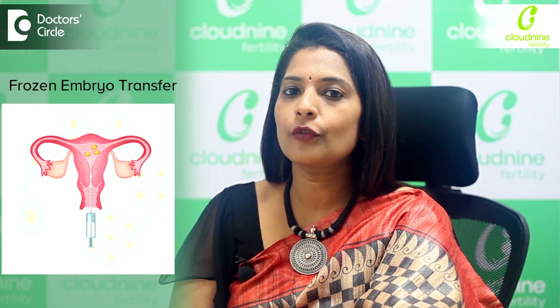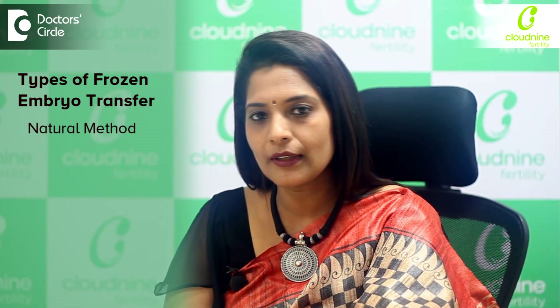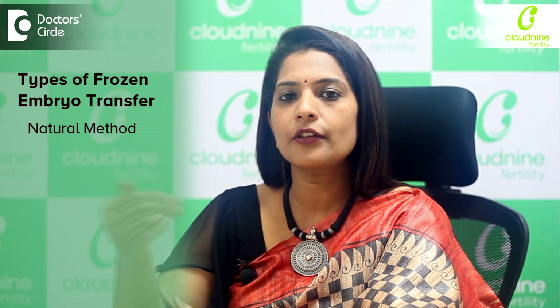You will be planned for a frozen embryo transfer in two methods. One is a natural method where no hormones are given, so we naturally monitor you and whenever it's appropriate we do the embryo transfer.